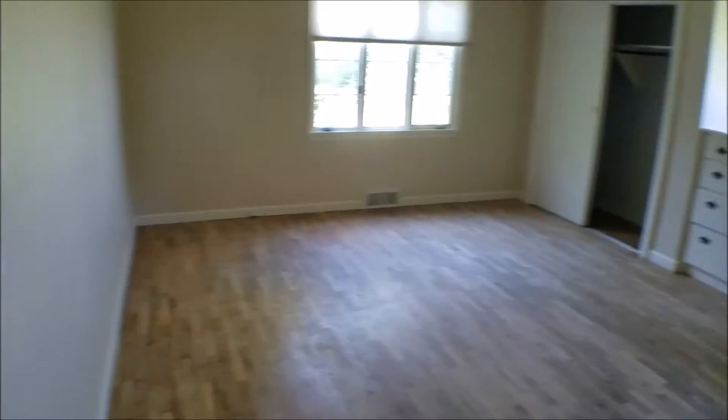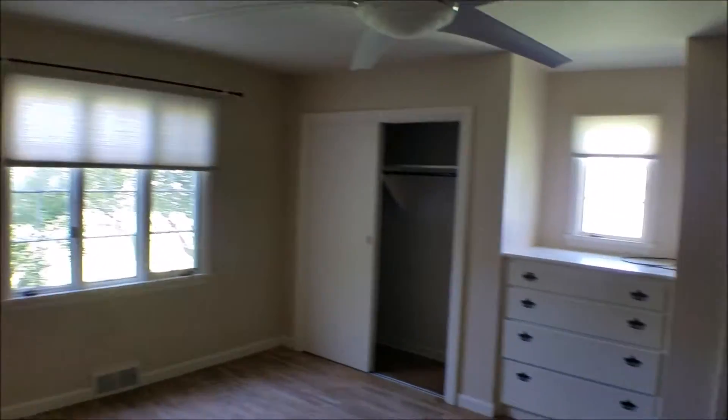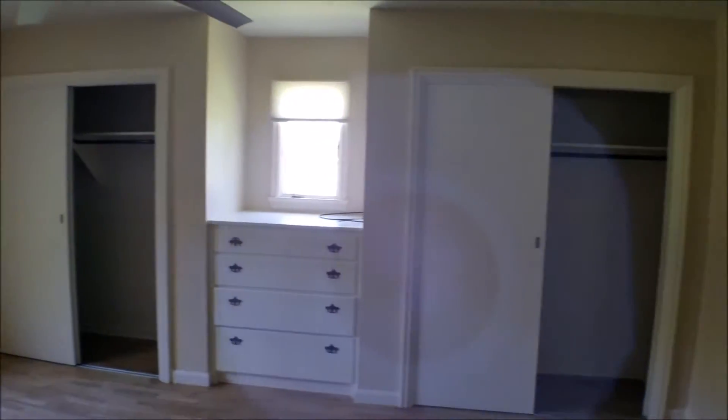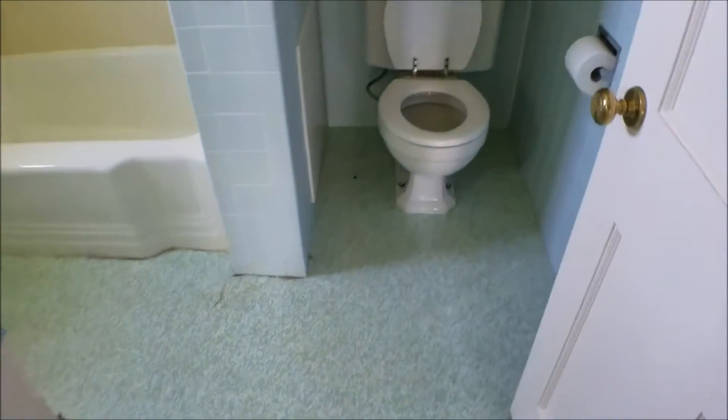This is the main bedroom on the upstairs. A lot of ceiling fans. This has two closets, a built-in dresser, and an attached private bath. But again, small and dated.